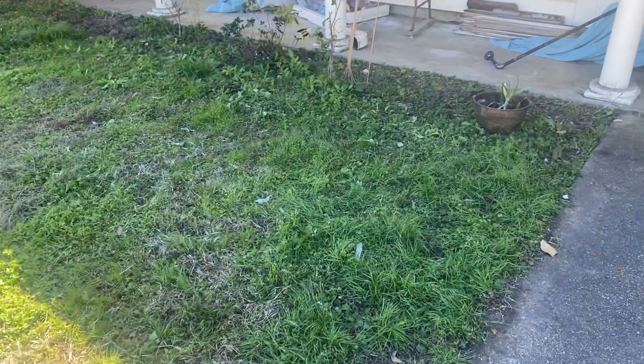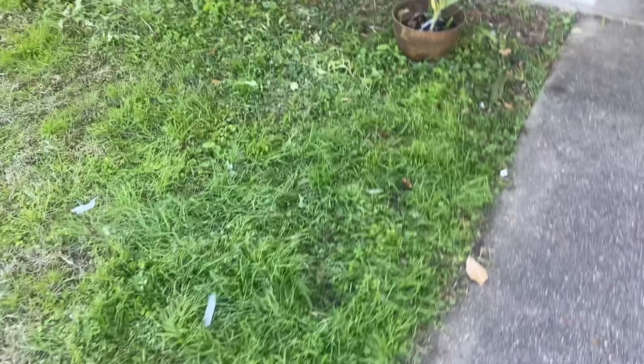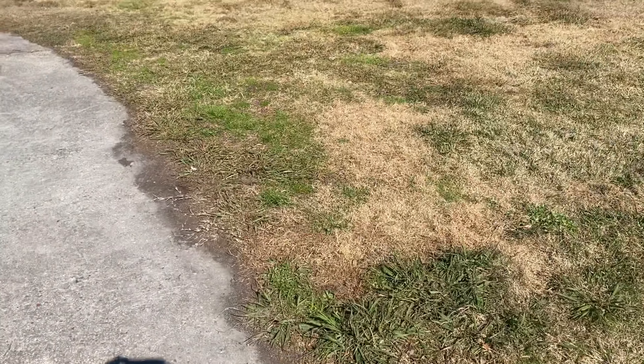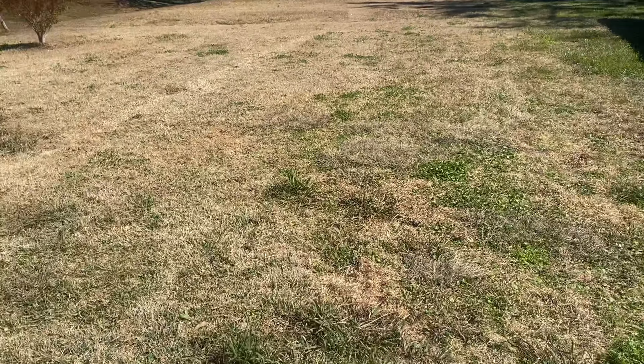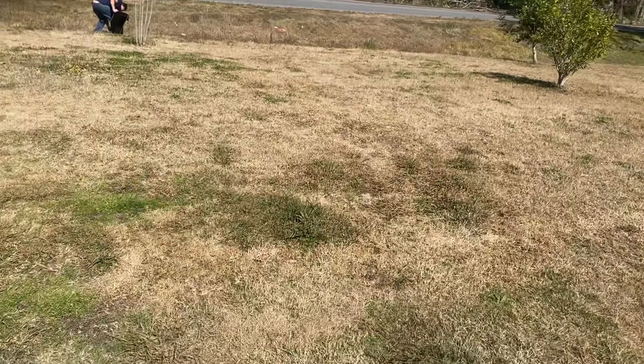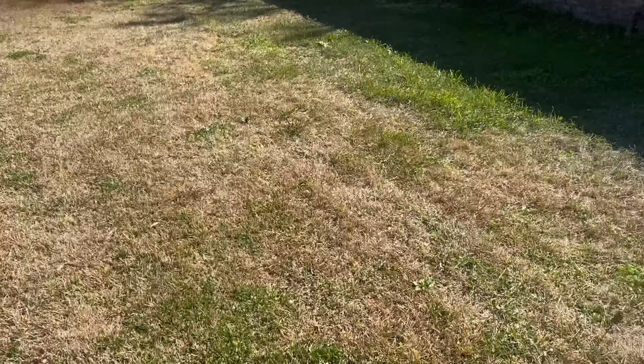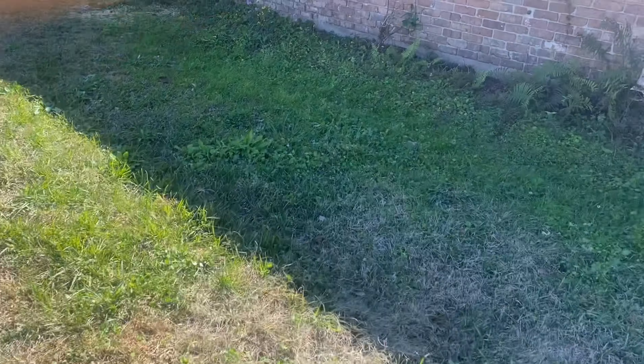Gunny here from Gunny Worm Detail once again. Today we are doing a new client's yard. She just basically said she wanted the stuff by the ditch cleared. So that's what we're doing before we start. But it's not too bad at all.